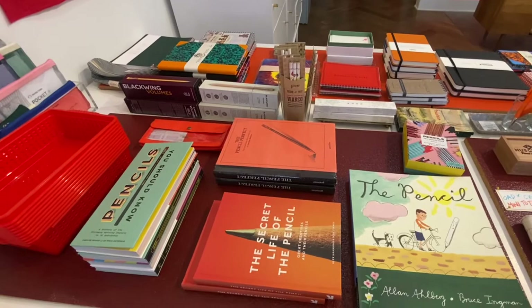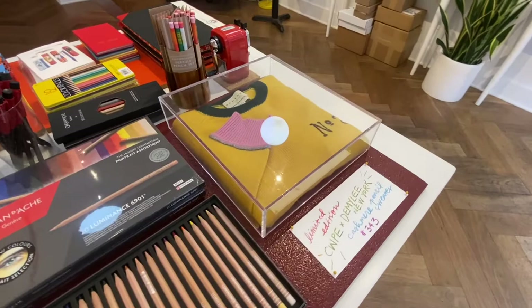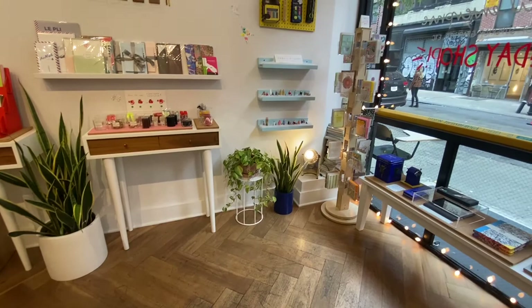They have an amazing selection of things, and some very special things. Like they had this cashmere sweater number two — a cashmere sweater pencil — which is just amazing. It kind of has that yellow pencil look. It's just beautiful. I did ask for permission to record inside the store, just so you know.